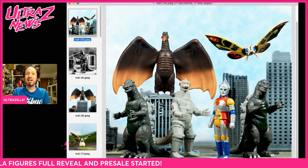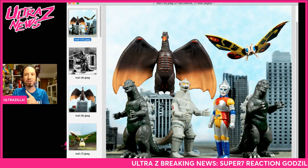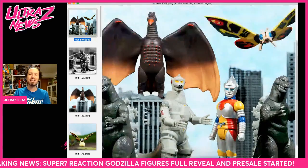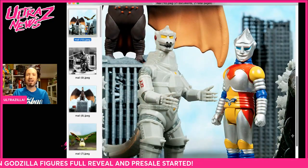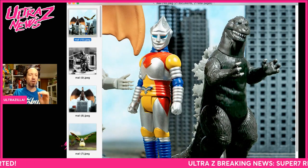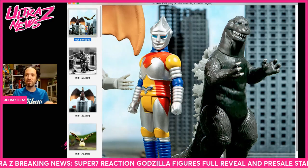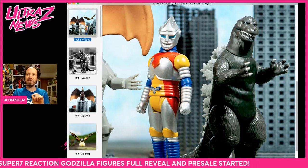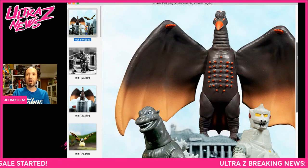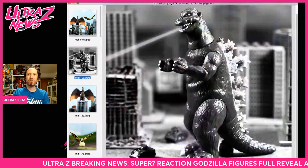We've got Rodan, Mothra, Godzilla '57 — yes, '57, which is incredible — Jet Jaguar, MechaGodzilla, and Godzilla '54. This is an excellent lineup to start out with, there's no doubt about it. I love that the Reactions are Showa and the Ultimates are Heisei series right now. I think that's perfect — Heisei is more detailed, Showa is more cartoony, and they lend themselves very well to these two lines. So we've got Godzilla '57, Jet Jaguar, MechaGodzilla '74, Godzilla '54, Rodan, and Mothra.